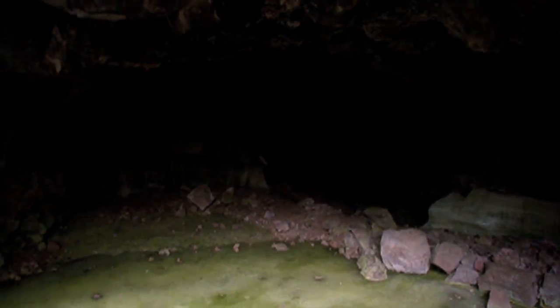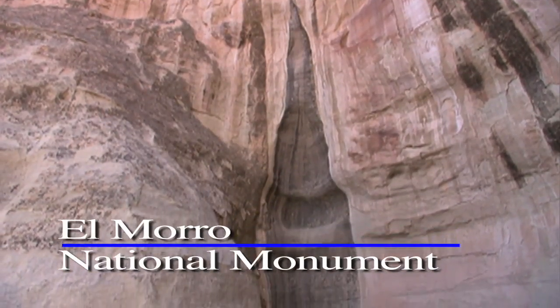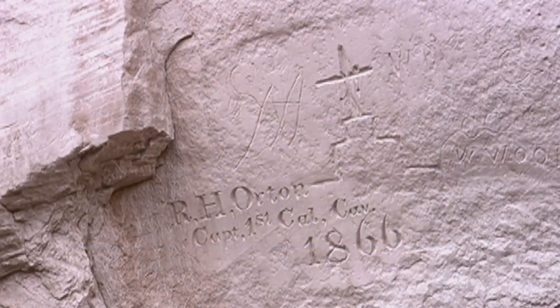When the first groups of Spanish explorers passed this way, they stopped for water at the base of El Moro, and many took the opportunity to carve their names into the face of the big rock, creating what is now another of New Mexico's many national monuments.